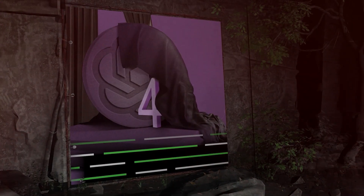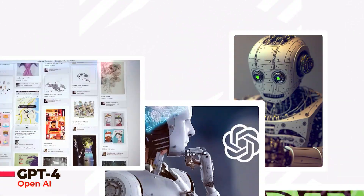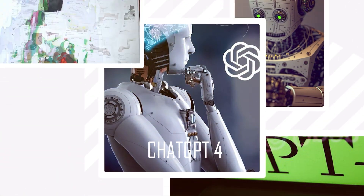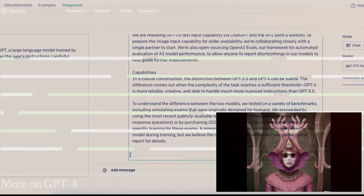Hey there, have you heard the news? OpenAI has just released their brand new supercharged AI model called GPT-4. This bad boy can not only understand and generate text like its predecessor, but it can also understand images. It's like having a friend who can read your mind, but with pictures too.